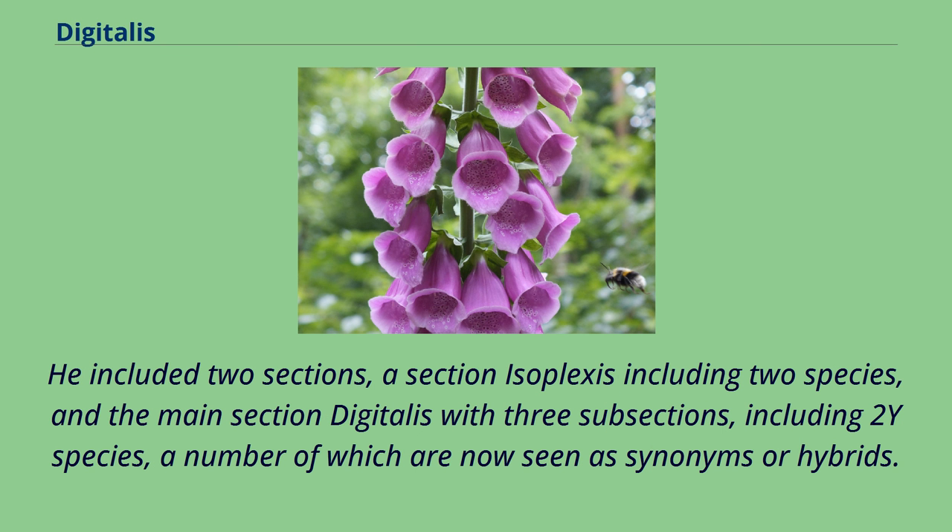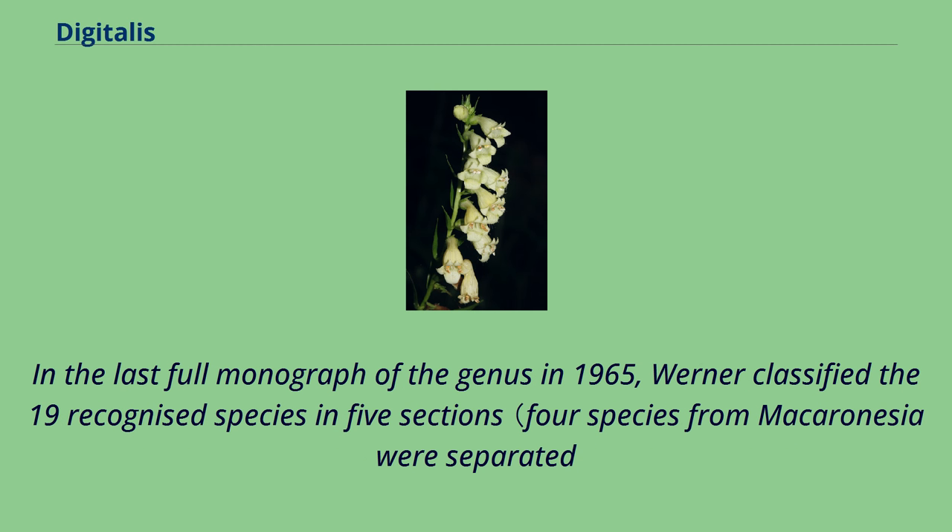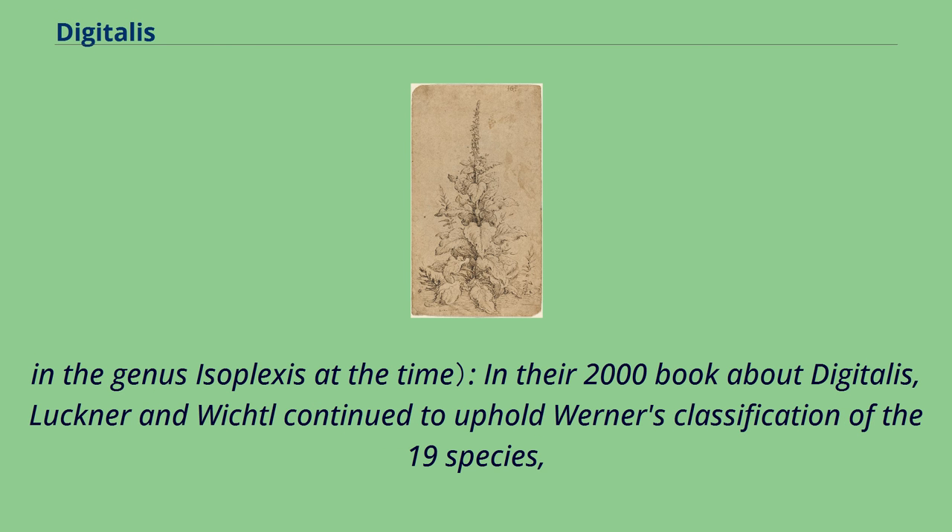He included two sections: a section Isoplexus including two species, and the main section Digitalis with three subsections, including two groups of species, a number of which are now seen as synonyms or hybrids. In the last full monograph of the genus in 1965, Werner classified the 19 recognized species in five sections; four species from Macaronesia were separated. In their 2000 book about Digitalis, Lugner and Wicht continued to uphold Werner's classification of the 19 species.